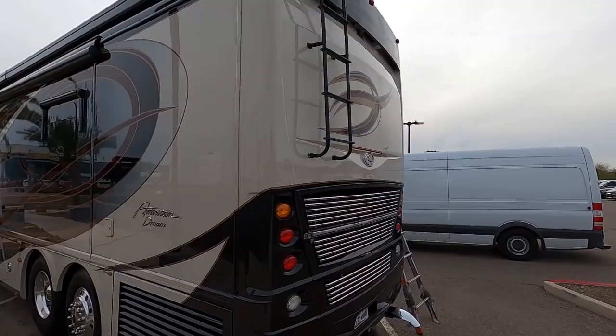Right now I have all the slide outs in because my teammates and I are detailing this coach. But in a moment here, I'm going to put the slide outs out, and we're going to go inside and take a look at this coach.